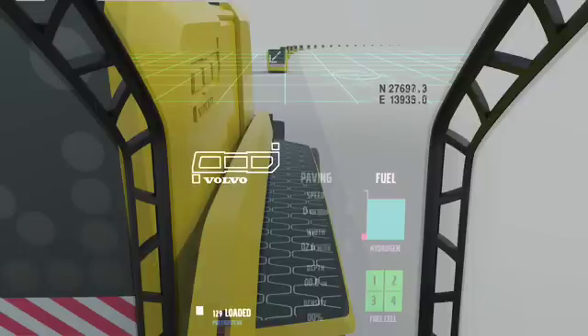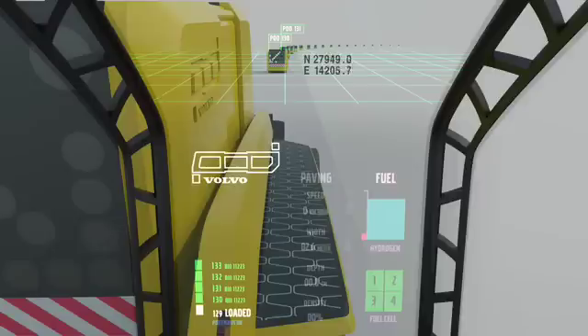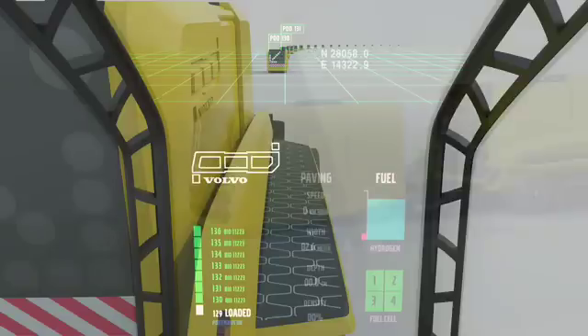An onboard digital interface allows Phoenix to communicate remotely with the mixing plant and pod haulers, telling them the precise location on the road to place each pod. The operator is then notified of their arrival by a radio frequency identification device fitted to each unit.